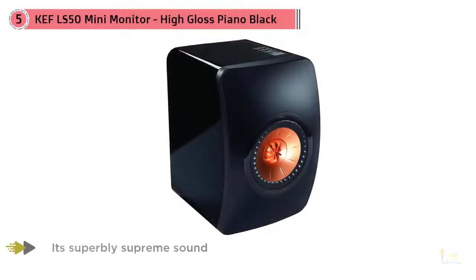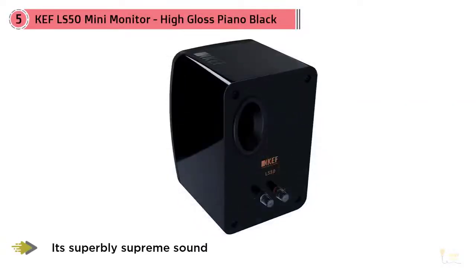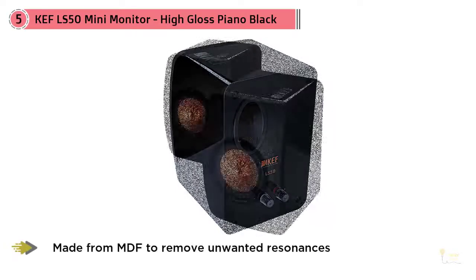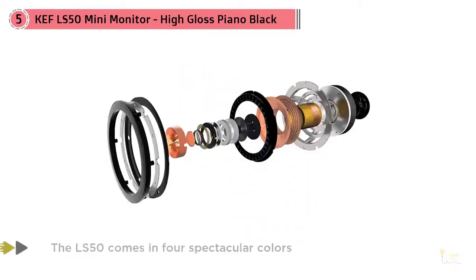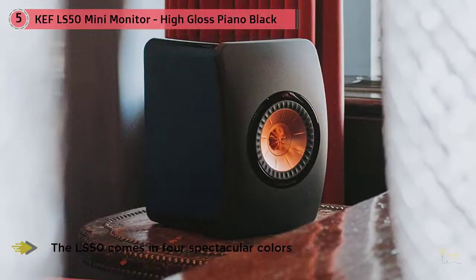There are many reasons why you should add the LS50 from KEF to your shortlist of best bookshelf speakers, but above all is its superbly supreme sound. Never has a speaker at this price point delivered such a profound listening experience. The LS50 is marketed by KEF as a mini-monitor, but at 11.9 x 7.9 x 10.9 inches, the only thing that's miniature about this speaker is its well-built housing.